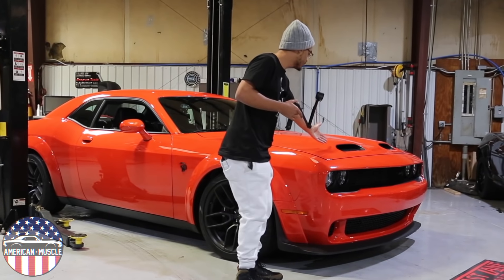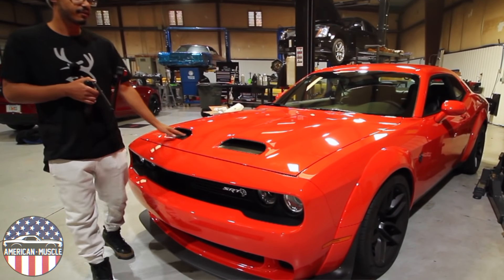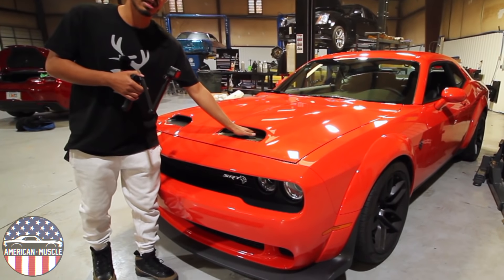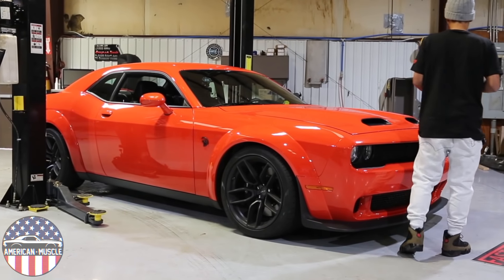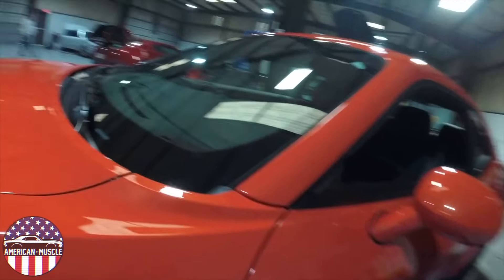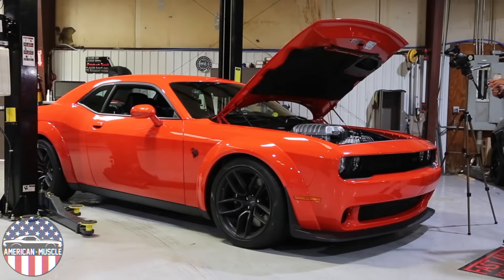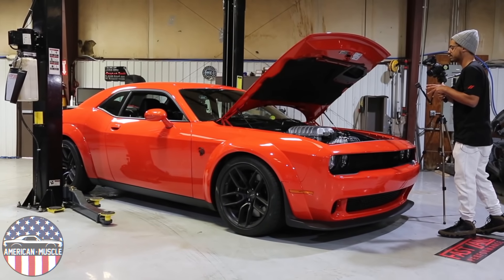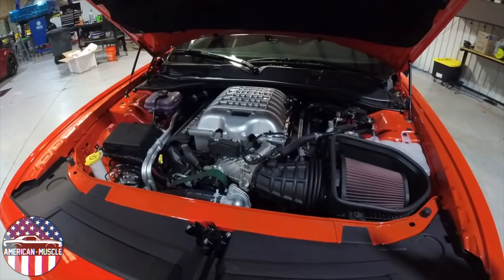Getting into it, one of the big things that differentiates this car from the regular Hellcat are these two functional hood scoops. They feed right into the engine bay, right into the air intake over this right nostril, and it helps keep that 2.7 liter supercharger from the Demon cool. We're going to pop the hood real quick so I can show you guys how functional the scoops are.